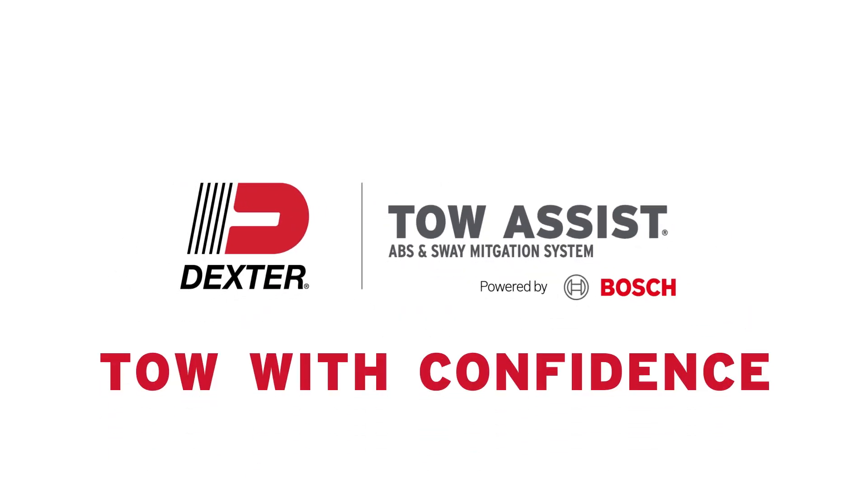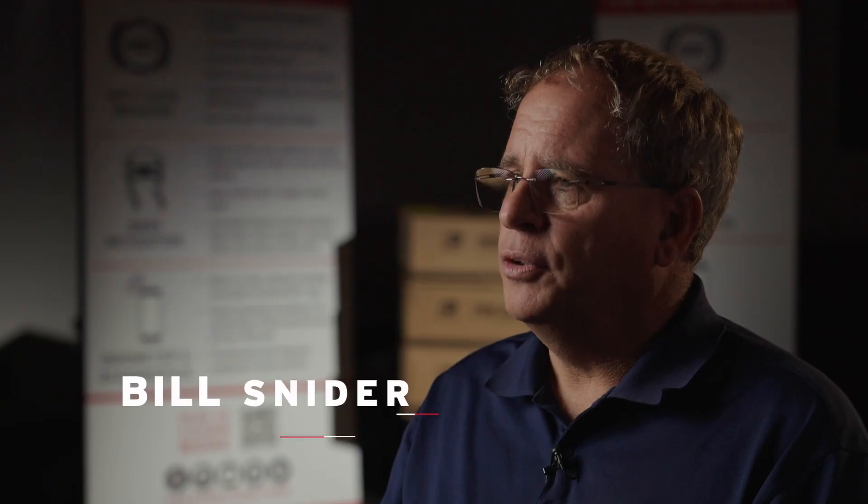The best products in the world, you don't realize they even exist until they do something for you. In other words, their operation is seamless. I'm Bill Snyder and I'm Dexter's corporate training manager.